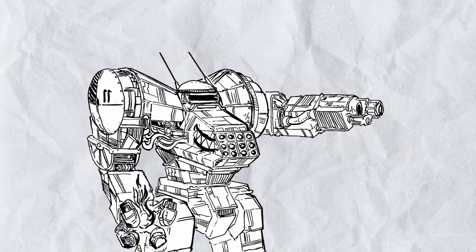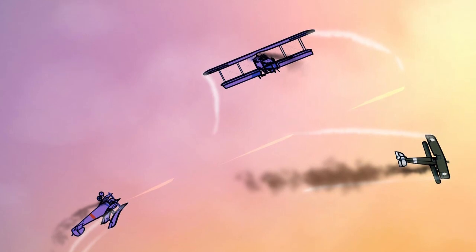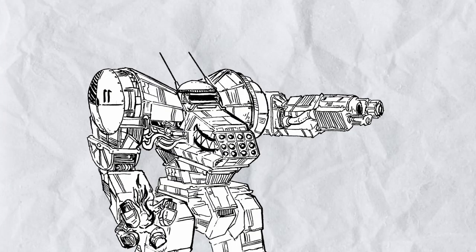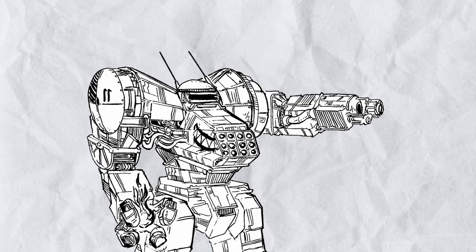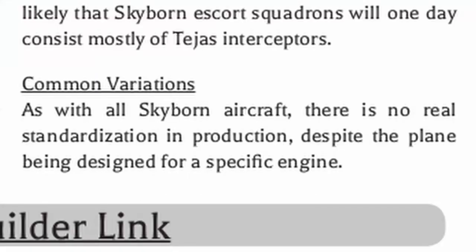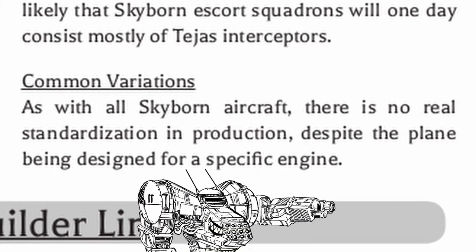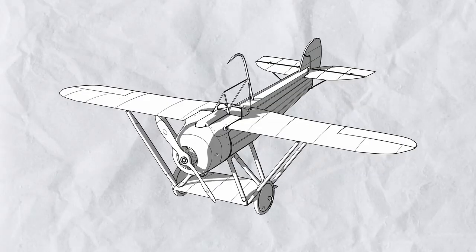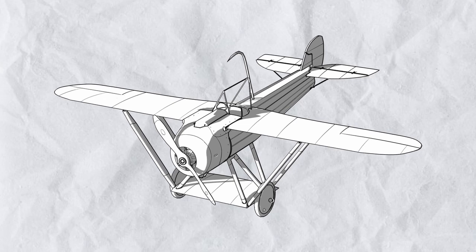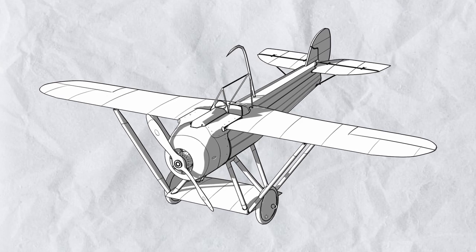Usually as an energy fighter you want to stay away from extended dogfights, but with its very low energy loss things are a bit different here. With just its high speed and rotary bonuses alone, you can win dogfights surprisingly often even with its low handling, and with increased ammo count from pneumatic modifications you can outlast your opponent too. As for its variations, like most Skyborne planes, just do whatever you want — there's no standardization here — but ask your GM before you turn your plane into something else entirely. If the Tejas Interceptor represents the future of Skyborne escort squadrons, everyone else needs to seriously catch up fast or they will be left behind.